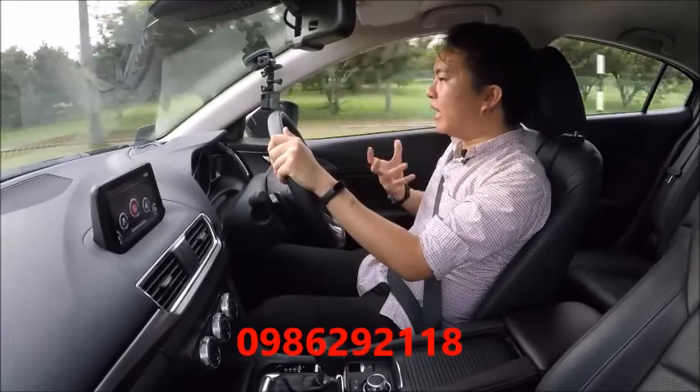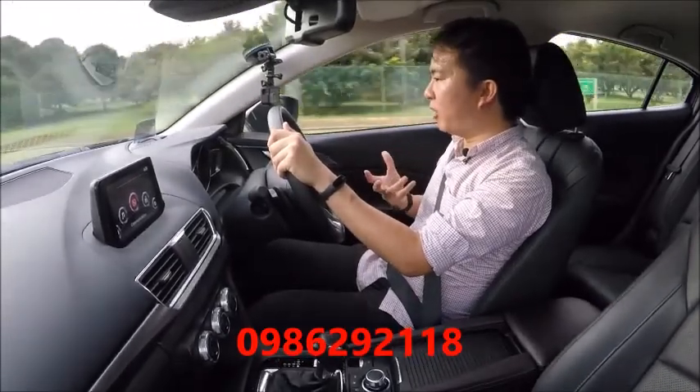You can change this by pushing the sport button, which is new on this car. While that does help increase the response, it also pushes the revs too high for daily driving, so it's not something you would use day to day.